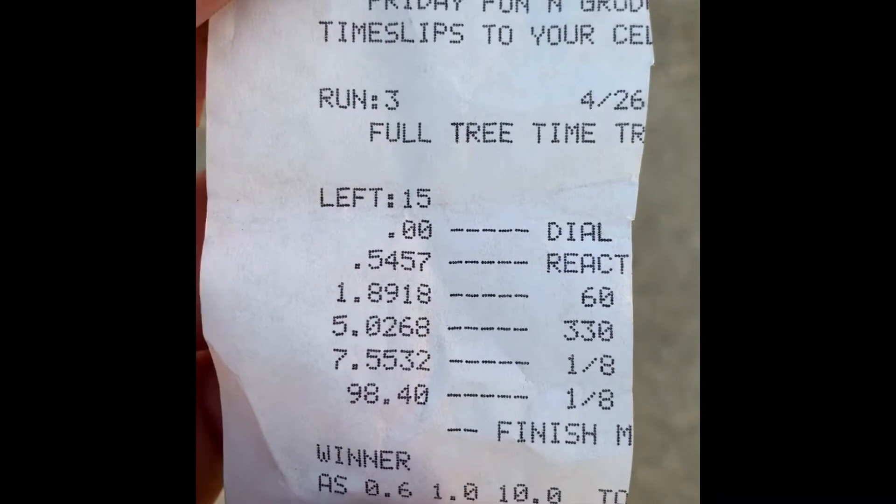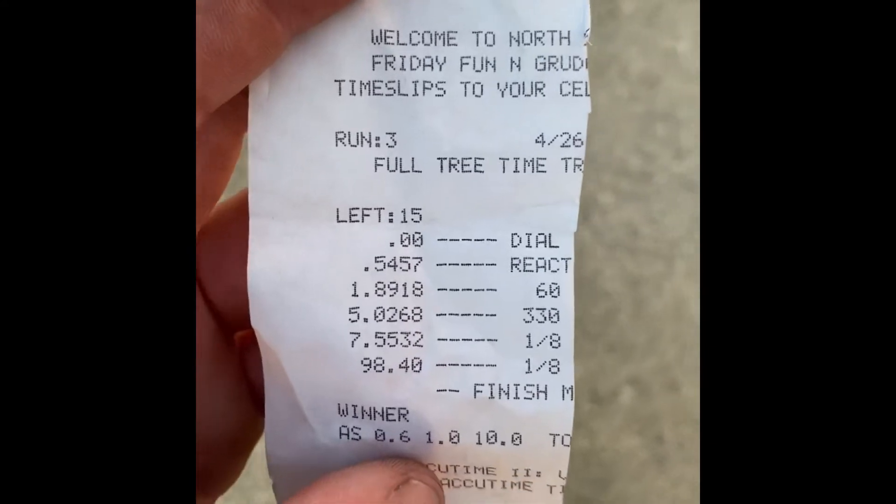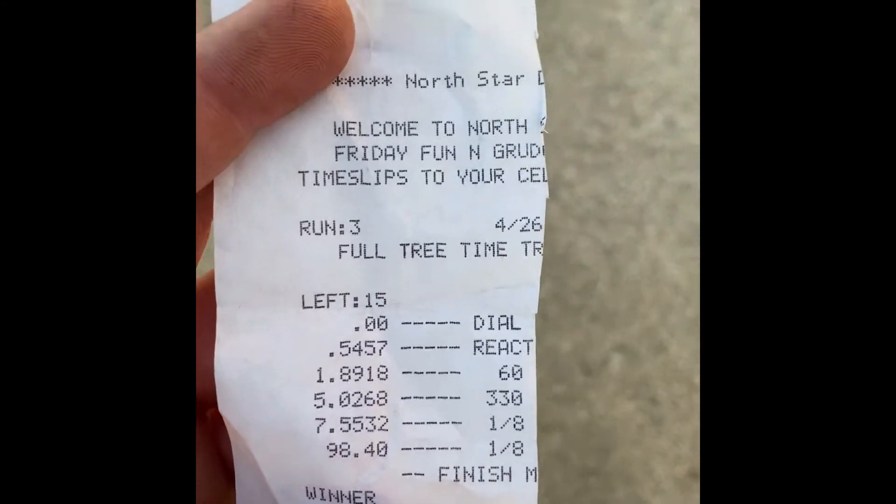1.89 sixty-footer, 7.55 eighth mile at 98.4 — not too bad. A 1.8 is a pretty good rollout for me. Pretty good rollout.